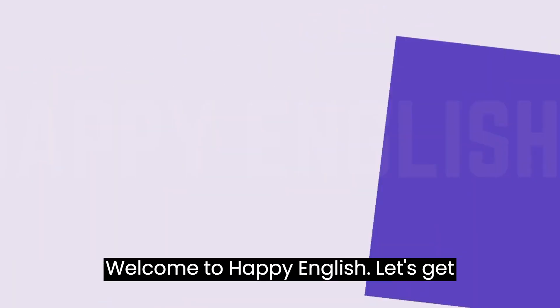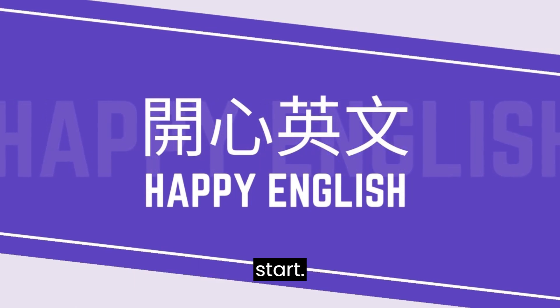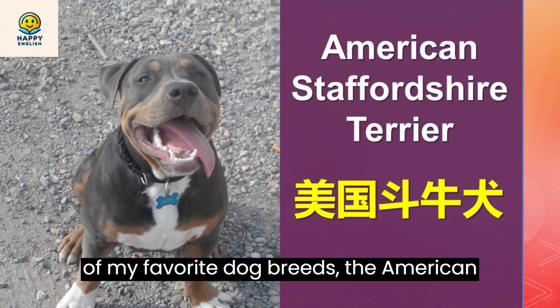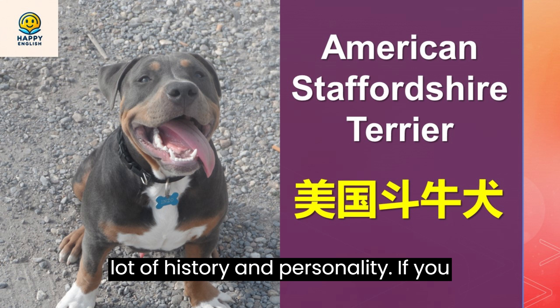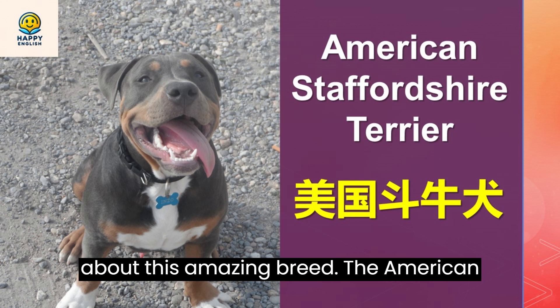Welcome to Happy English. Let's get better at listening and speaking. It will be fun and a little challenging. Hello and welcome to my YouTube channel. Today I'm going to introduce you to one of my favorite dog breeds, the American Staffordshire Terrier. This breed is also known as Amstaff or Staffie, and it has a lot of history and personality. If you are a kid or a high school student who loves dogs, you might want to learn more about this amazing breed.